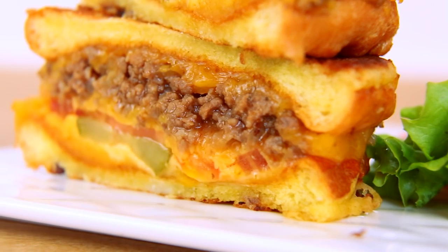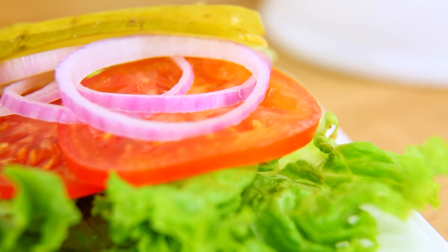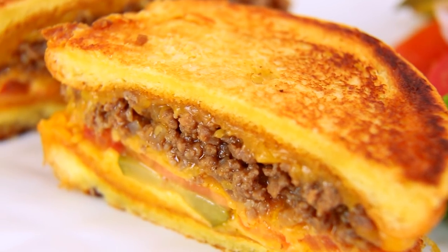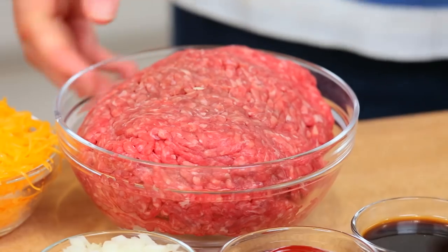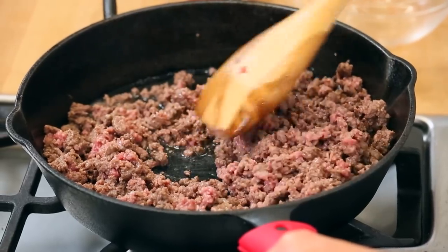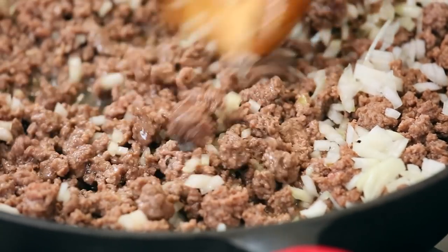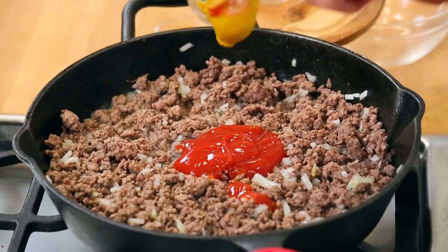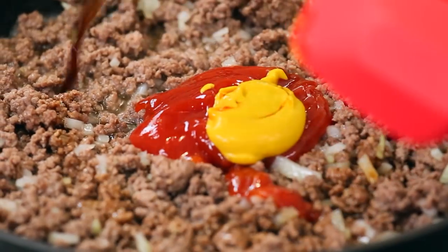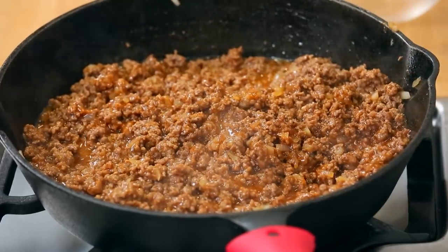And to be honest, if you thought that last recipe was excessive, you ain't seen nothing yet. Because it is time for a cheeseburger grilled cheese — and no, this is not just a hamburger between two grilled cheeses. This is a grilled cheese filled with all of the deliciousness of a cheeseburger. We start with some ground beef in a nice hot skillet, breaking it up into bits and cooking it until it is no longer pink. Then we add some finely chopped onion, let that cook for two or three minutes until softened, then add ketchup, mustard, and a good splash of Worcestershire. My kitchen already smells like cheeseburger.